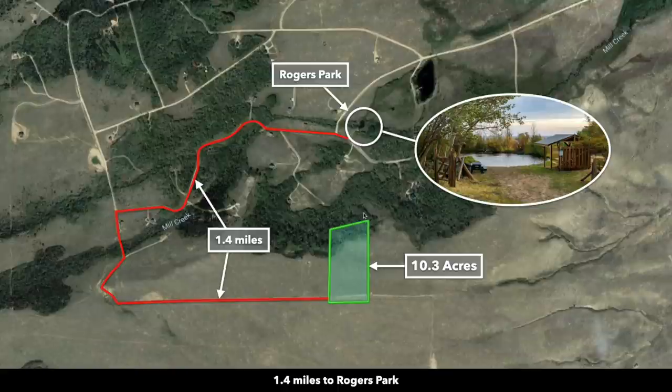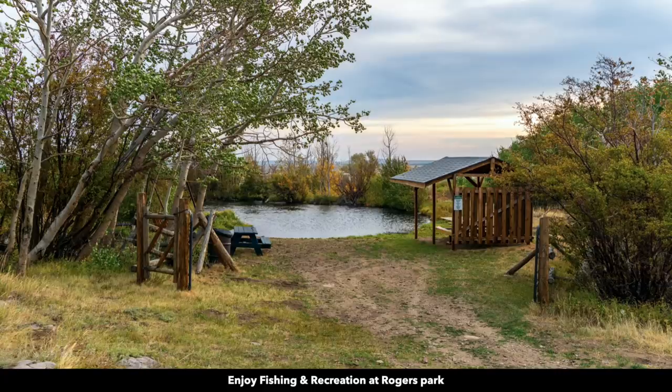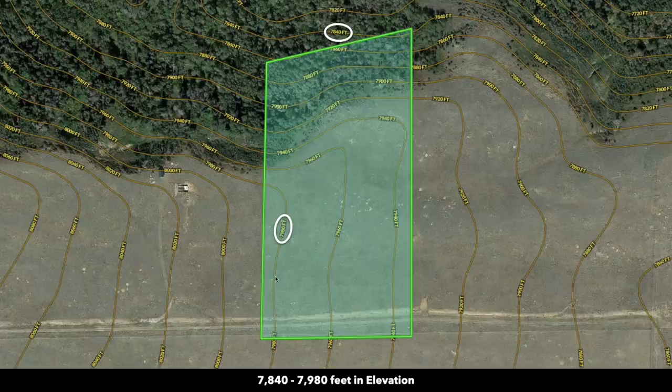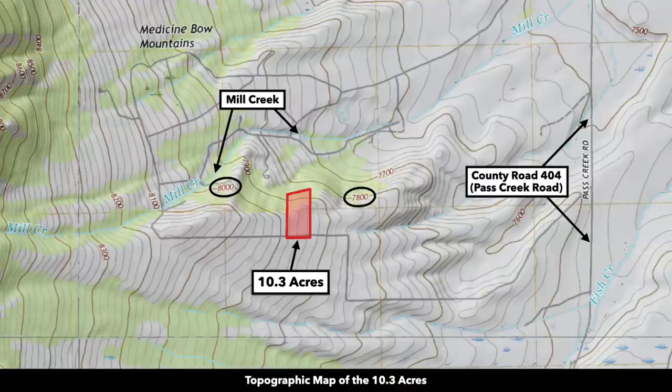About 1.4 miles from the property you'll find Rogers Park. Rogers Park is for the landowners of the Aspen Highlands subdivision to enjoy. There's a stocked pond and recreation area. The high elevation on the property is just under 8,000 feet, and you can see that it slopes to the east and to the north, which is consistent with our Google Earth terrain view. Here is the topographic map with the parcel highlighted in red.